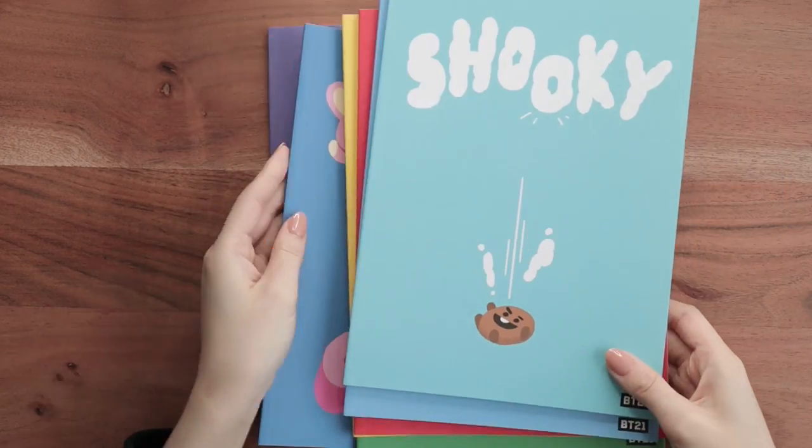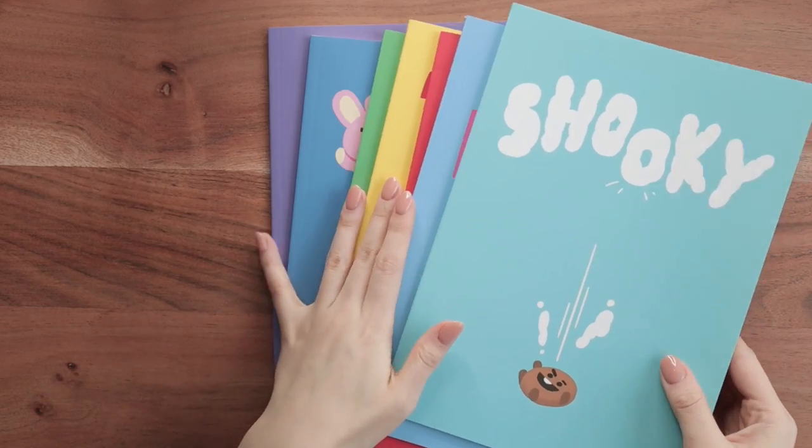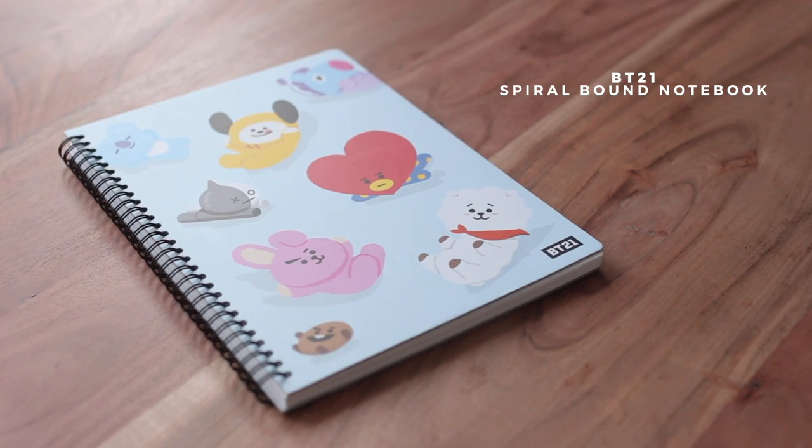They look really cute all together — the color palette is very bright for BT21. These get a thumbs up from me. On a scale I think these are probably like a 7.5. I would rate them higher if they could take Crayola Super Tips and brush pens better, and I wish they were lay-flat, but otherwise pretty solid.